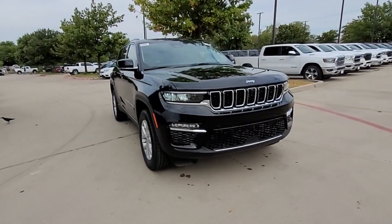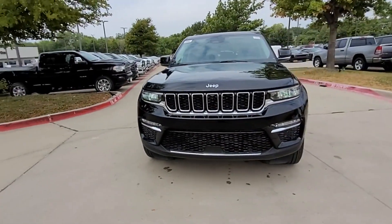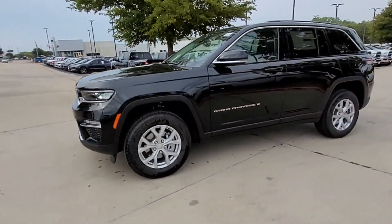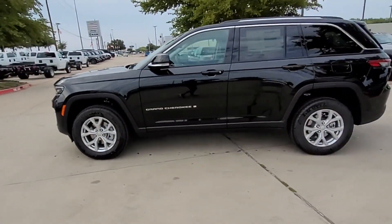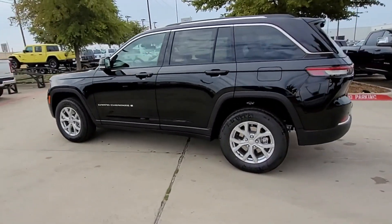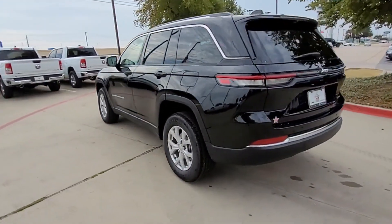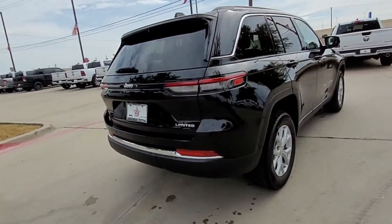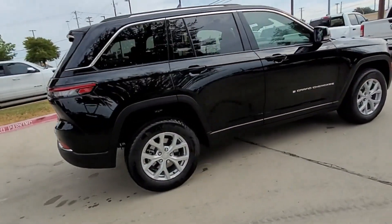2023 Jeep Grand Cherokee — this SUV offers space as well as power and performance. It was cleverly designed with details that delight any driver, such as navigation, backup camera, heated rear seats, power driver seat, power passenger seat, and power lift gate.